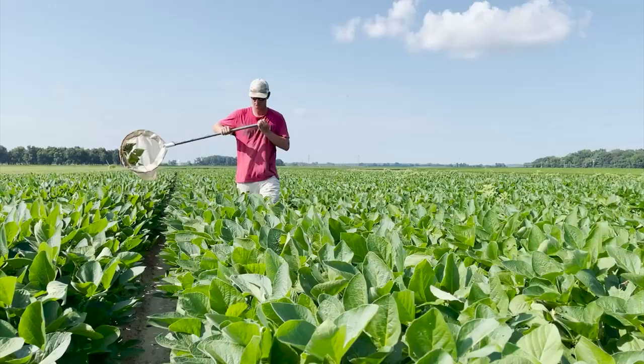The fall army worm outbreak in Arkansas is one for the record books. It's a problem so potent this year — a lot of times you can see them from the truck driving down the road, especially in some really bad situations.